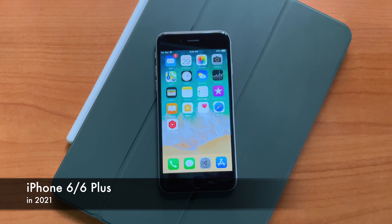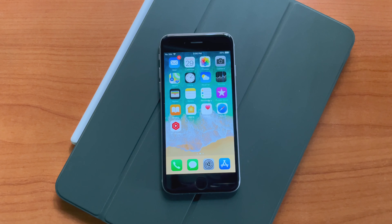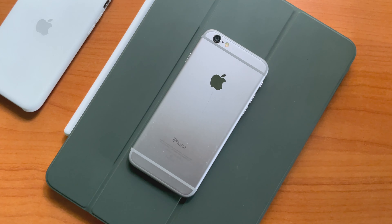The iPhone 6 was released in 2014. It was a big change from the previous year's 5s, both in terms of form factor and design. With that, it also brought in the infamous Apple bend gate.